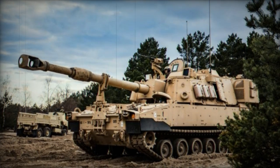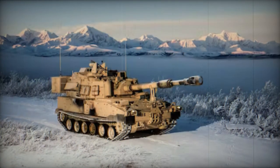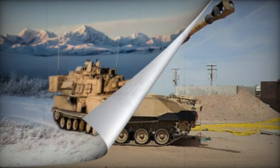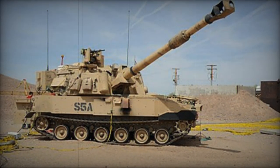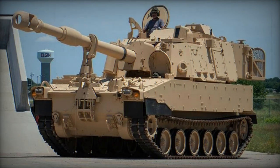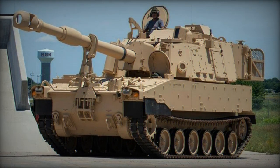In 2017, a production contract was established for the first batch of 48 artillery systems, with deliveries commencing in 2018. Subsequently, a 2019 order for 60 howitzers and 60 M992A3 ammunition resupply vehicles followed. In 2022, it was disclosed that an additional 40 howitzers were slated for delivery to the U.S. Army.